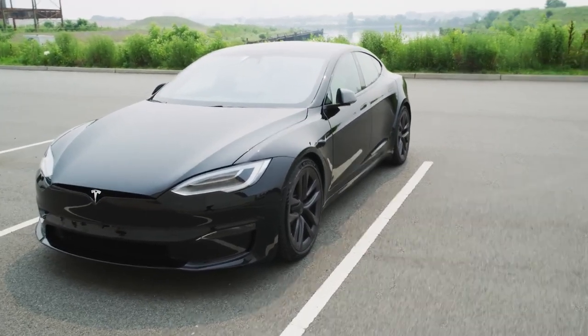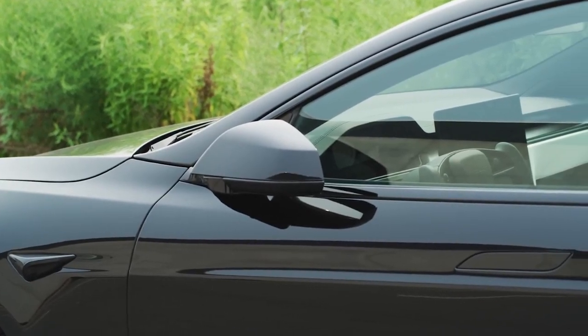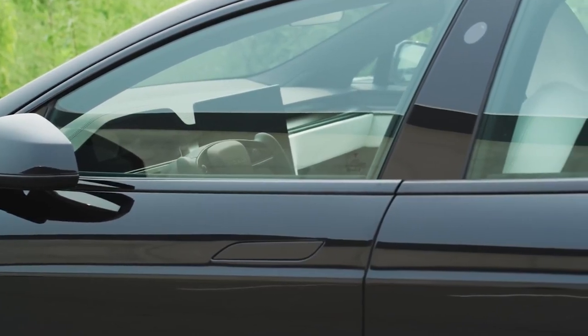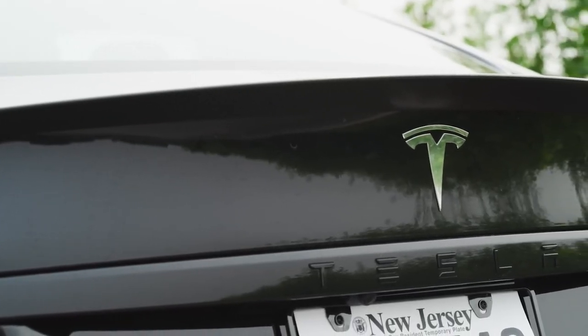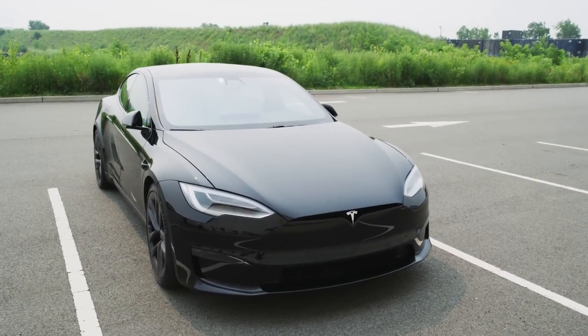The latest software update limits the semi-autonomous driving mode to a maximum speed of 45 miles per hour and will slow down the car if it detects that your hands are not on the steering wheel. This technology makes the Tesla Model S arguably the most advanced car on the road today — undoubtedly the most advanced electric car and also the most advanced semi-autonomous driving car so far.